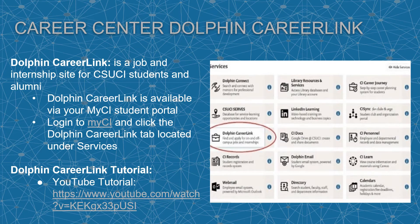Dolphin CareerLink is a job and internship site for CSUCI students and alumni. It also provides career event and workshop information and is available via your MyCI student portal. Log in to your MyCI and click on the Dolphin CareerLink tab located under services. You can also check out our Dolphin CareerLink tutorial on our YouTube channel.